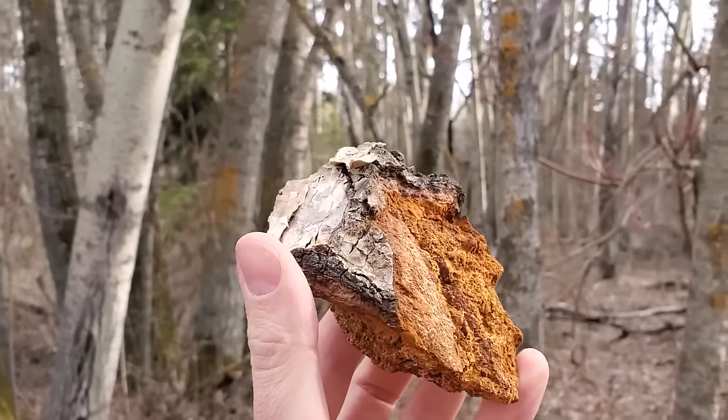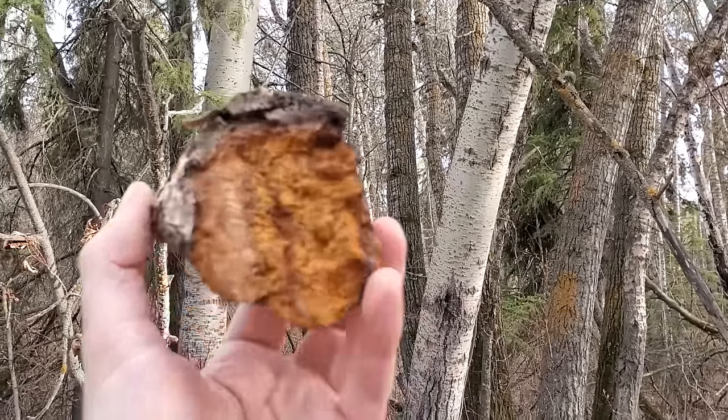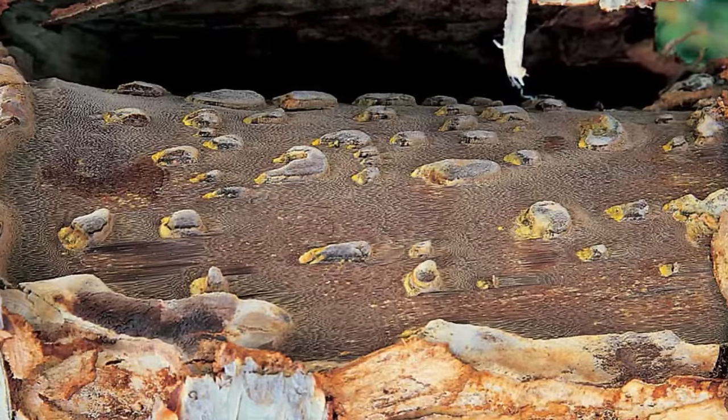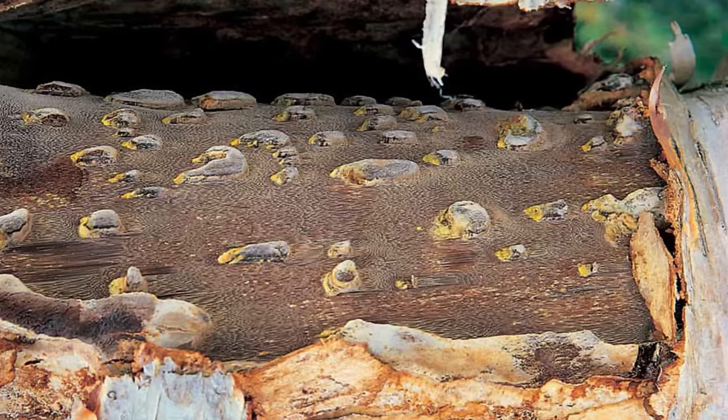You might be wondering why you have to wild harvest chaga and why you can't just cultivate it. Chaga has a complex growth cycle that isn't really well understood, and the part that is harvested isn't actually the fruiting body — it's a sterile canker. Chaga does have a fruiting body, but it doesn't grow on the outside of the tree. It actually grows underneath the bark, putting out tubes or pores that grow beneath the bark and eventually burst open when exposed.